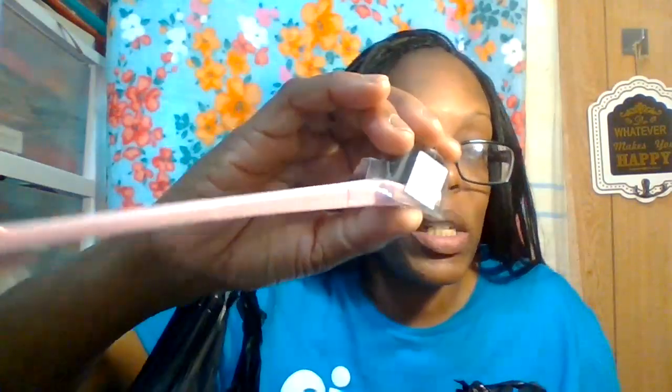The first thing I picked up is an edge control brush. When you do your edges, you put your gel onto your edges and it makes your baby hair all pretty — and this was only $1.49 at my local beauty supply store.